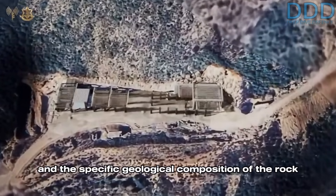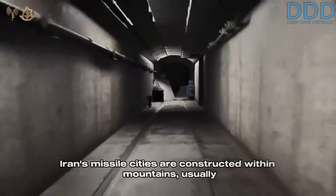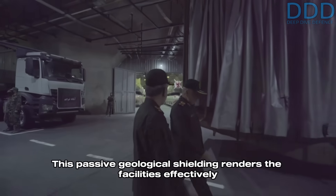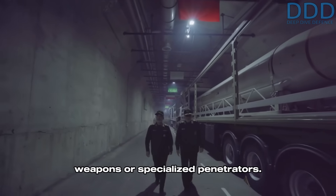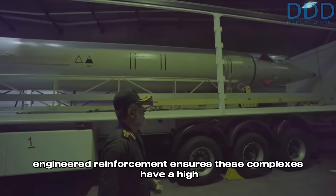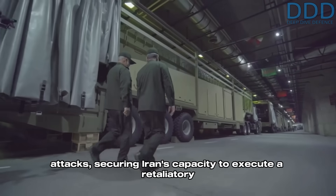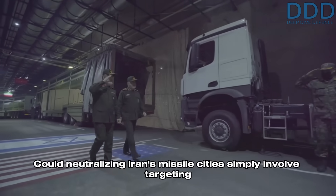The so-called liner design of the tunnels and the specific geological composition of the rock can further enhance this survivability. Iran's missile cities are constructed within mountains, usually featuring 300 to 600 meters of hard rock overburden. This passive geological shielding renders the facilities effectively immune to even multiple strikes by tactical nuclear weapons or specialized penetrators. The combination of depth, hard rock geology, and engineered reinforcement ensures these complexes have a high chance to endure even the most aggressive preemptive attacks, securing Iran's capacity to execute a retaliatory counter-strike.